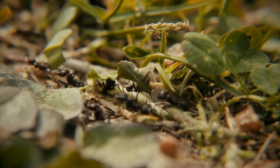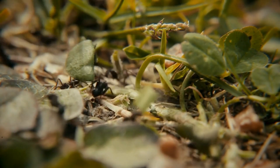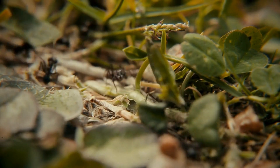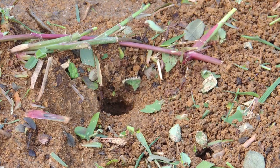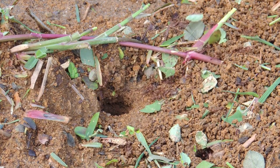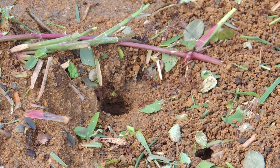So, the next time you see an ant hauling something much larger than itself, remember — there's a lot of science packed into that tiny body. From their powerful muscles to their cooperative teamwork, ants truly are nature's little bodybuilders.